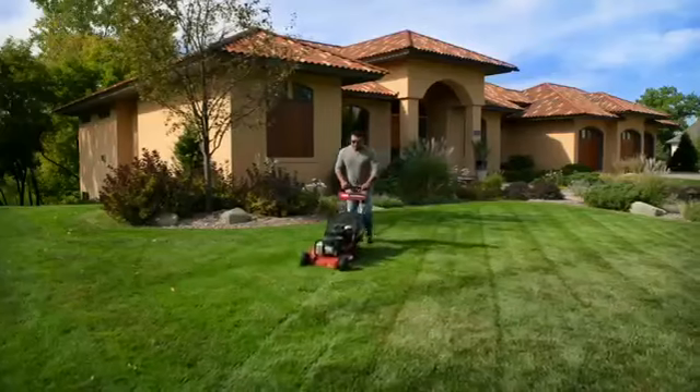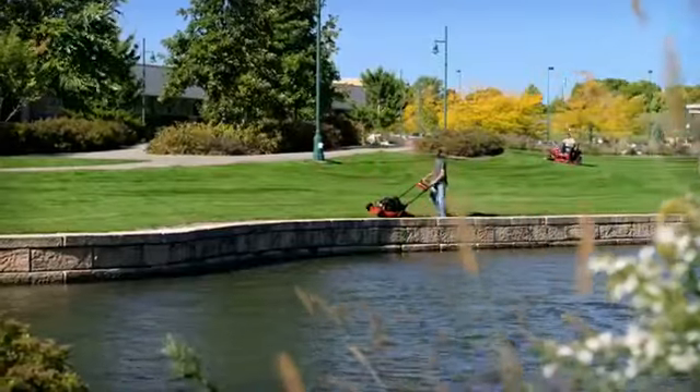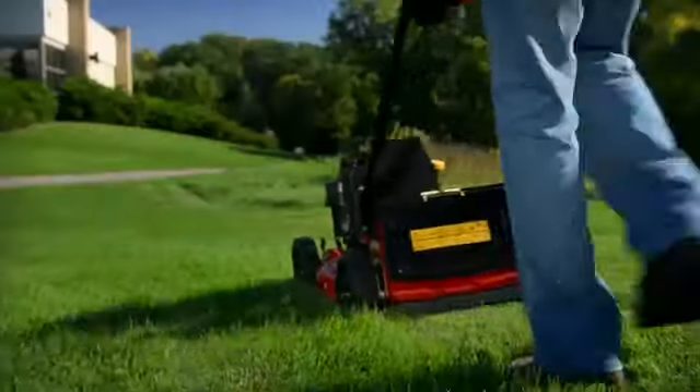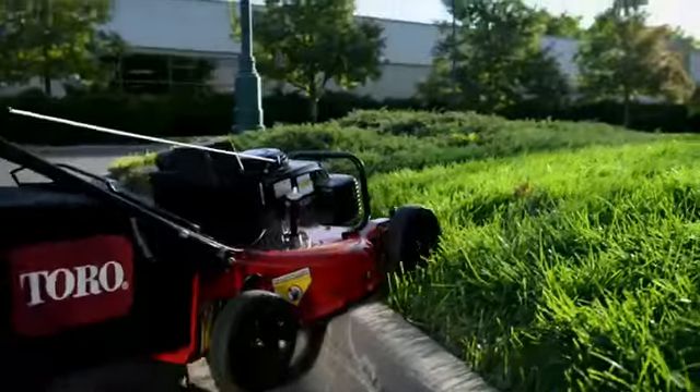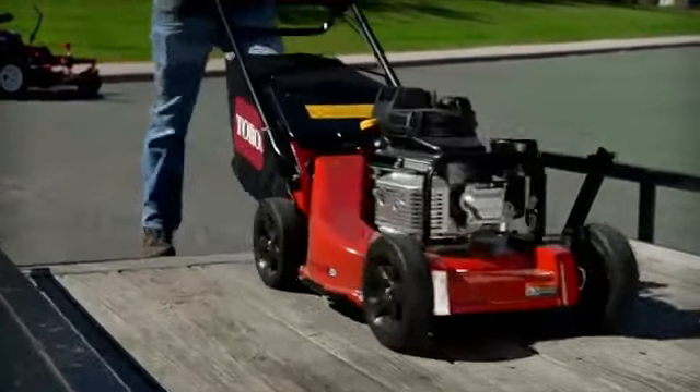Toro's 21-inch commercial heavy-duty mowers have been trusted by contractors for more than 25 years, because Toro's unmatched quality of cut can't be beat, and because these mowers stand up to the job year after year.